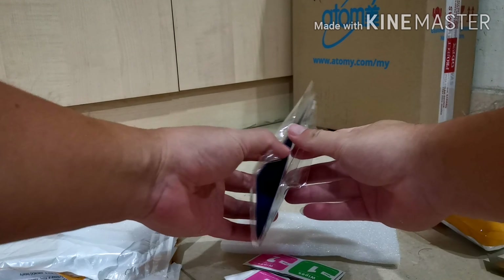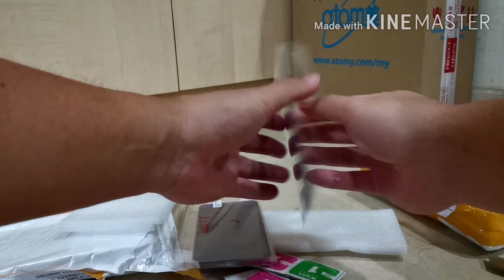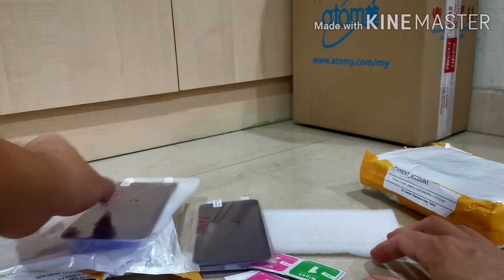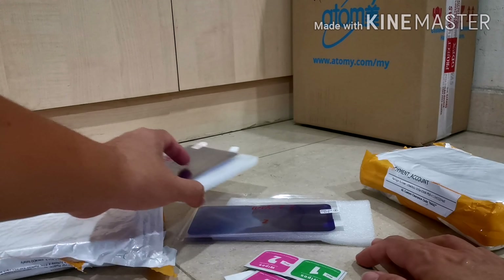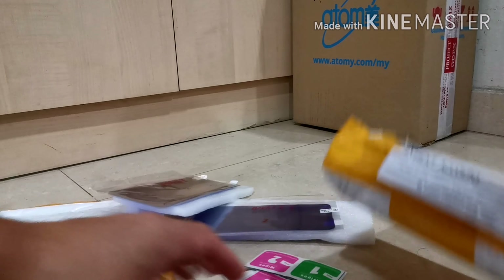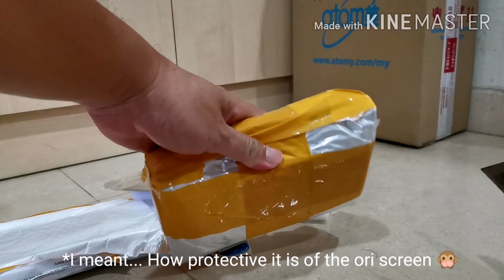The tempered glass is the new type — the new gel type, which is softer, so you will not crack it. I'm not sure how reliable it is on the phone, but nonetheless we'll give it a try.